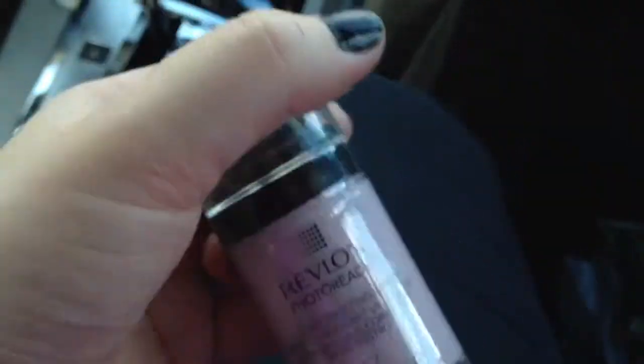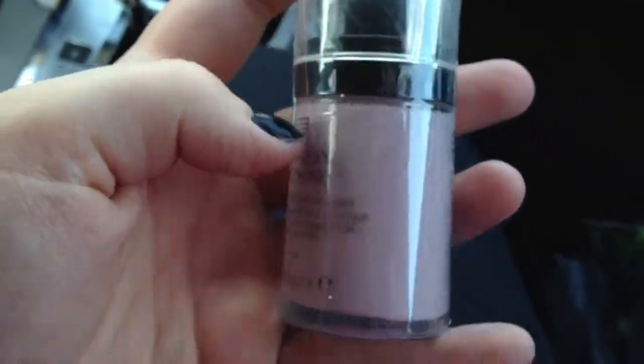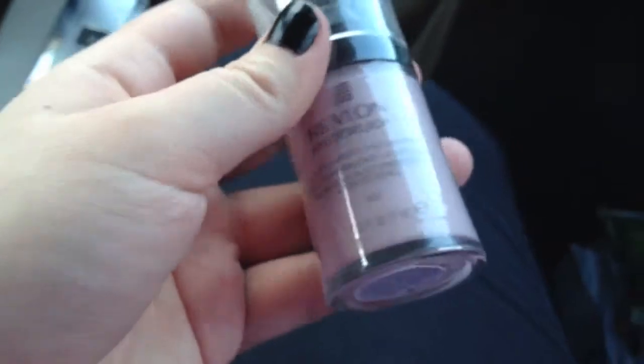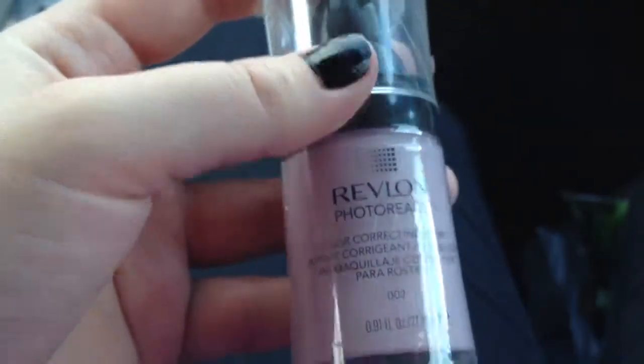I hate the packaging — it looks really pretty, but it's a pain when you have to scrape the sides to get the rest of the primer. They ran out of it and didn't have any in stock. The cheapest place to get this is at Walmart, at least that I found. So I decided I'd give this Color Correcting one a try and we'll see.